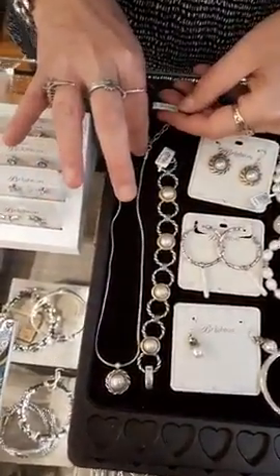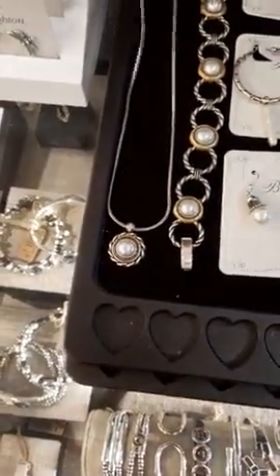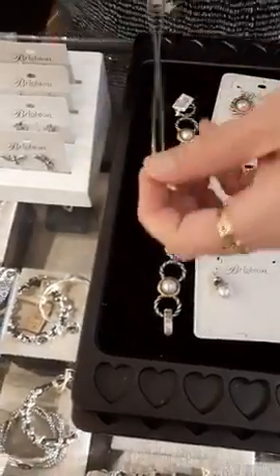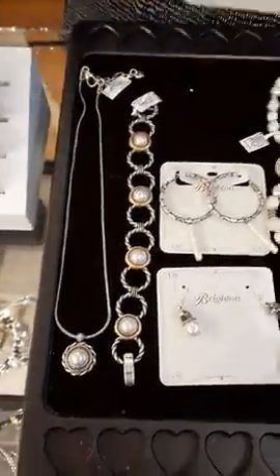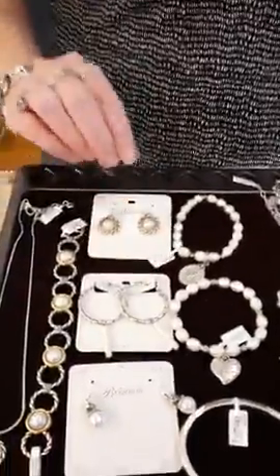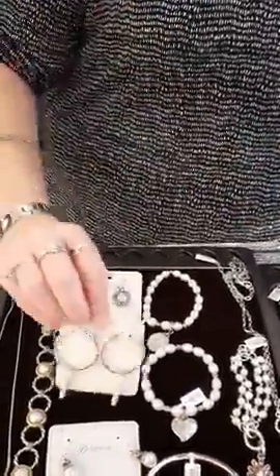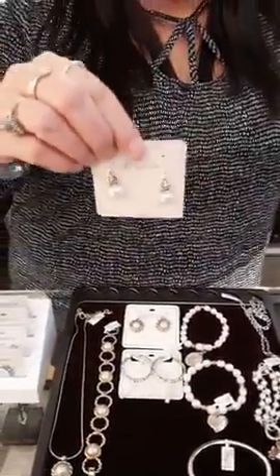Now we have a lot of pearls. I love this one — the Meridian Pearl for $70, just a really classic, classy look with a cool design on the back. The matching bracelet is $110 and the earrings are $60. We also have the Pebble earrings with the long pearl for $72, and the Alcazar Pearls for $46.